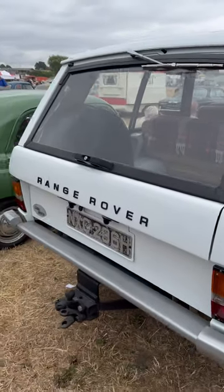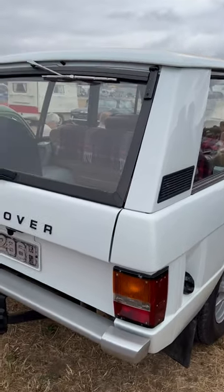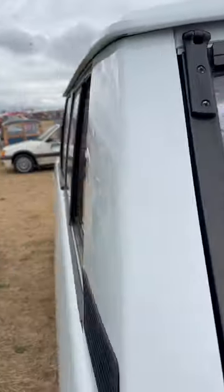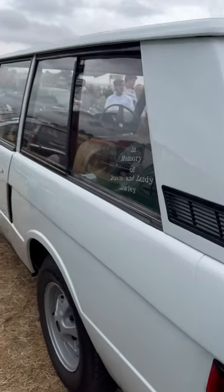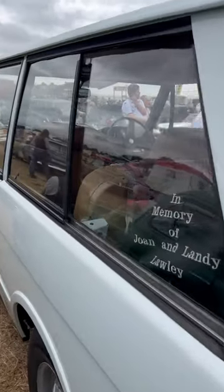Iconic lines and shape. These things were a design icon and changed how we think about motoring — you can have a utilitarian machine that is also practical and comfortable. So very, very cool to see this.